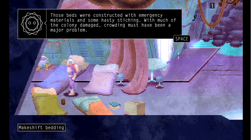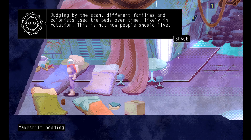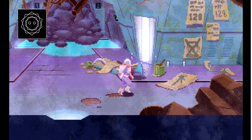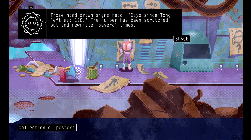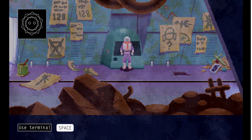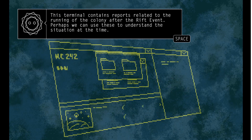Those beds were constructed with emergency materials and some hasty stitching. With much of the colony damaged, crowding must have been a major problem. Judging by the scan, different families and colonists used the beds over time, likely in rotation. This is not how people should live. There's a nursery in here somewhere and that just broke my heart. Those hand-drawn signs read 'Days since Tong left us: 128,' and the number has been scratched out and rewritten several times. It's just really sad.